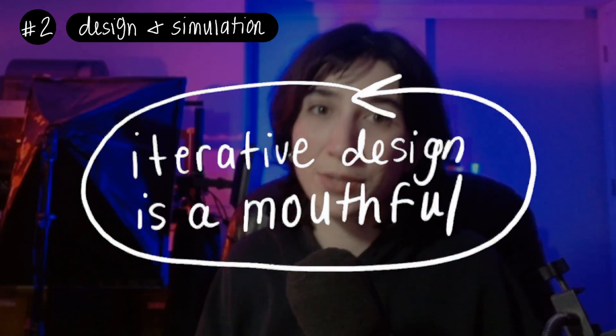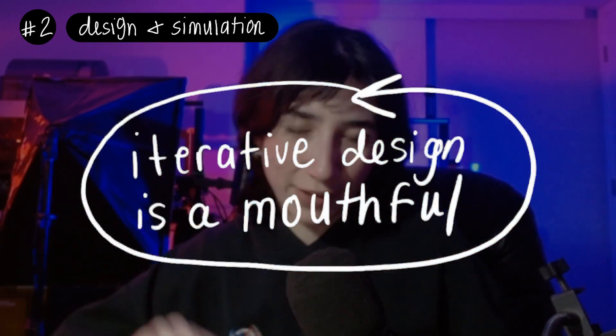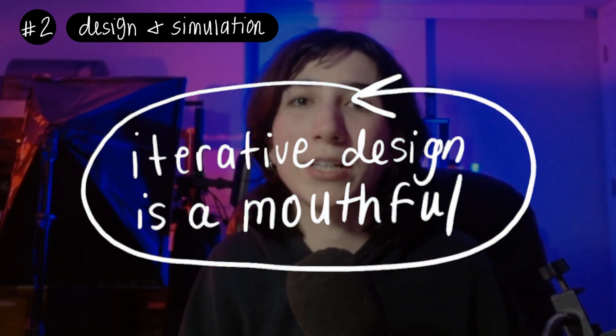Let's talk design and simulation as a second perspective. When you're making something, it usually goes through an iterative process: you start with the 3D model, print it, test fit it, see where it doesn't work perfectly, go back to the model, fix it, print again, test again, and keep going until the part fits what you need.